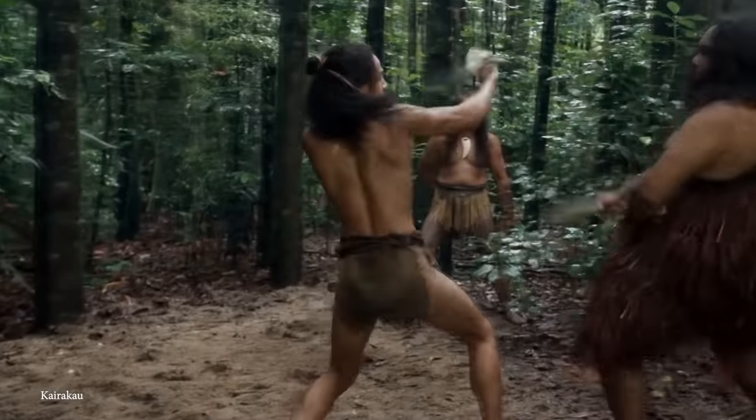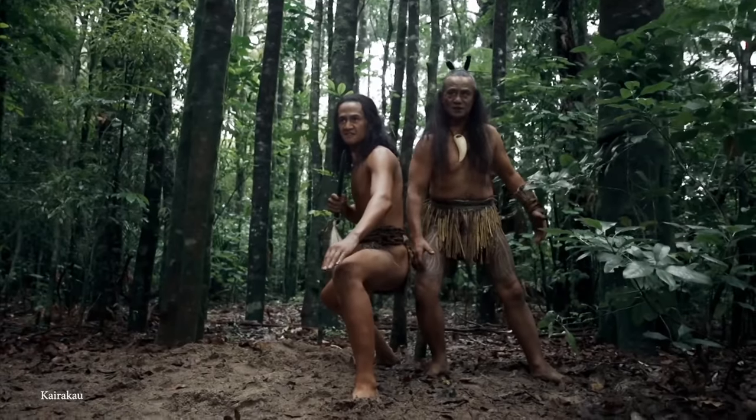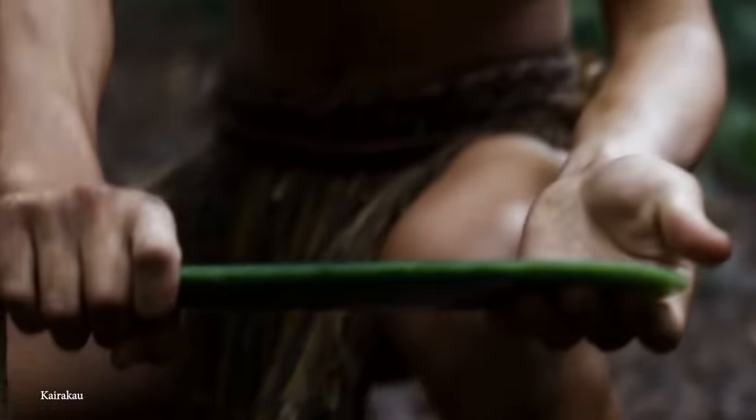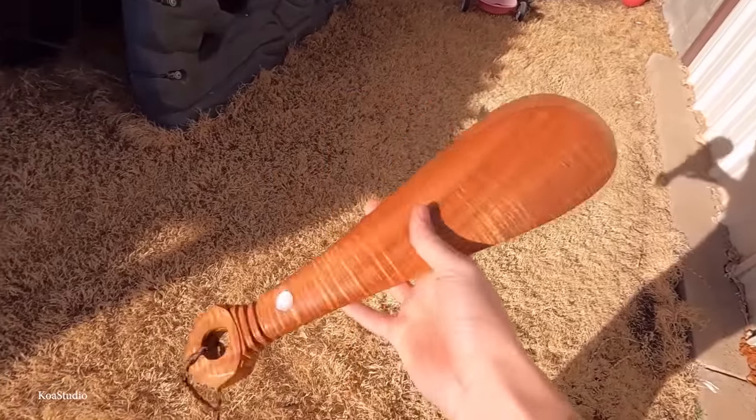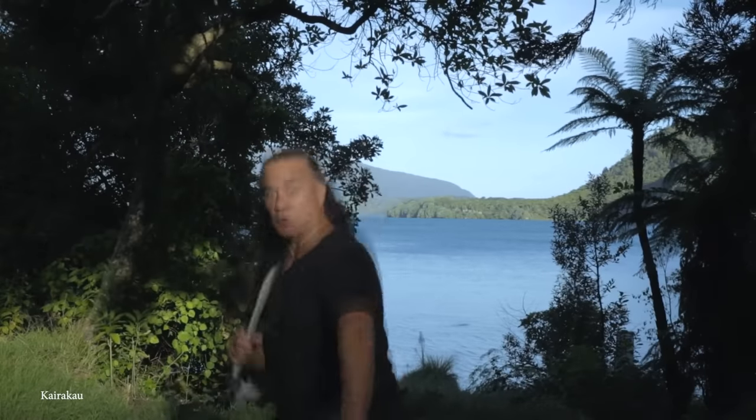The main offensive technique involved thrusting the patu at shoulder height into the temple of an enemy, causing a significant head injury, but it would also be used to inflict damage to the jaw or the ribs. Each warrior's patu was carved and adorned with elements reflecting their successes on the battlefield, making them some of the most treasured possessions of all.